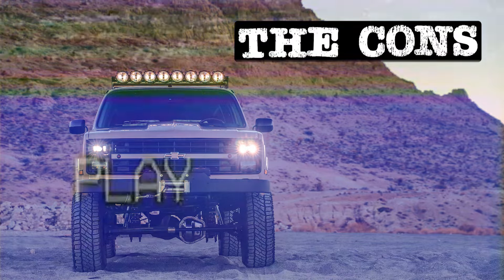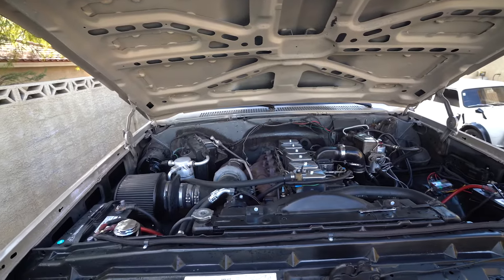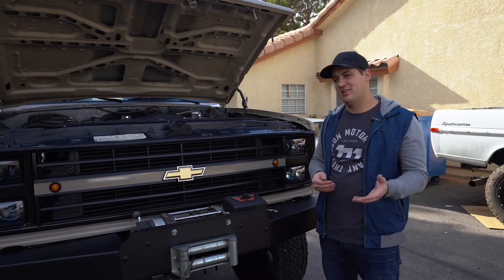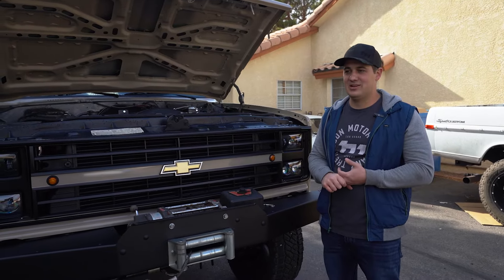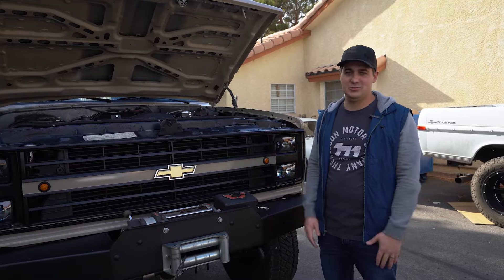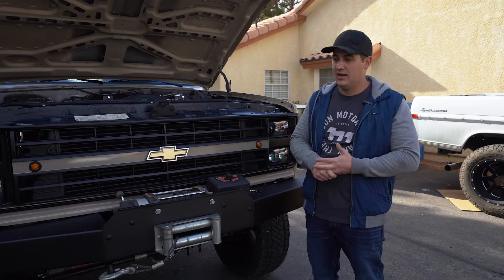Let's talk about some of the negatives. First, let's pop the hood — you can see we've got a 12-valve Cummins under the hood of our Suburban, which I love and the truck drives great. But if you're a diesel guy looking to buy a square body with the factory diesel, the only available option was the 6.2, which was a terrible diesel engine. It wasn't strong, didn't make good power, wasn't reliable, and couldn't handle any aftermarket boost — unlike a Ford 6.9 IDI which could handle a little boost from the factory.